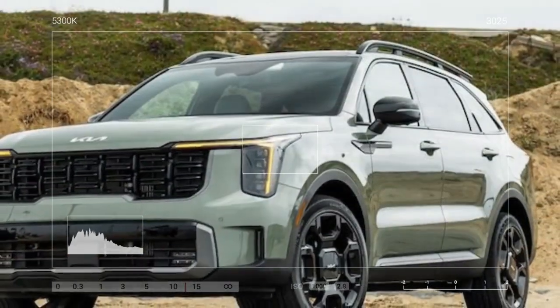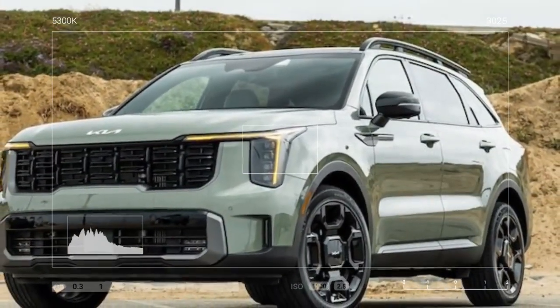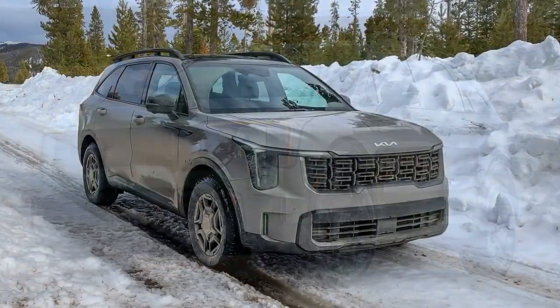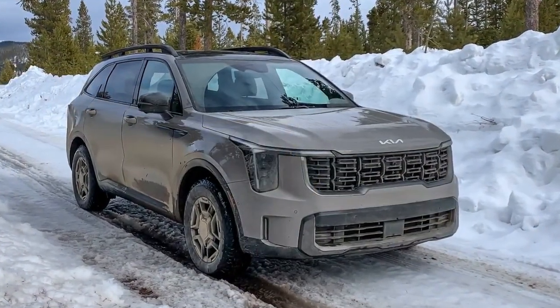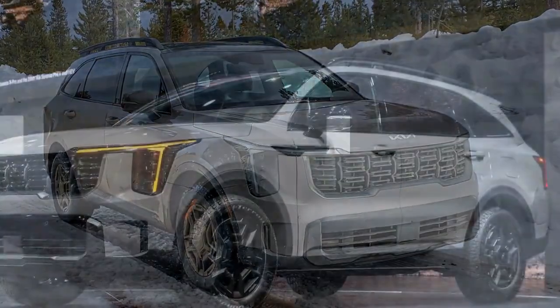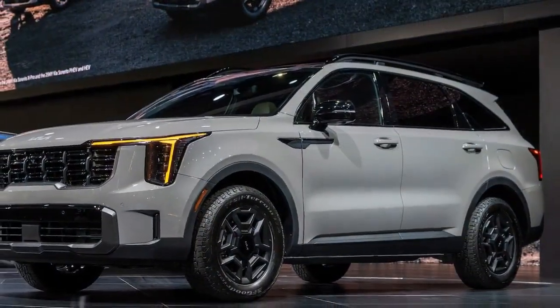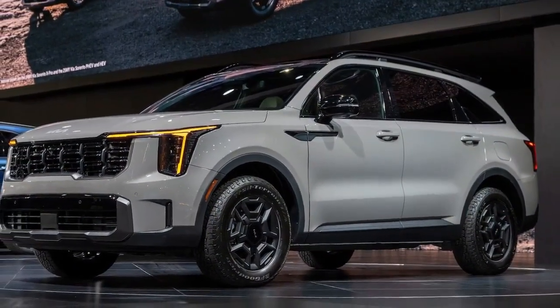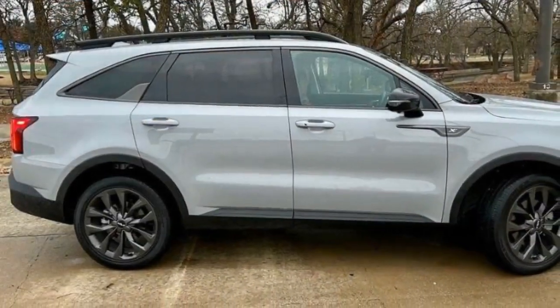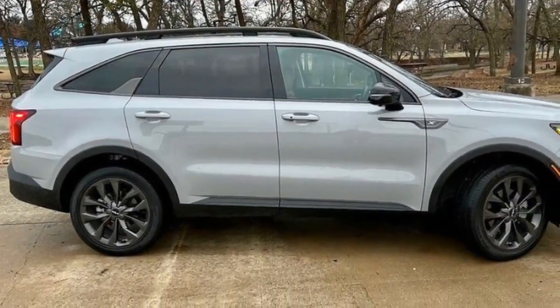Additionally, the Sorento's 20-inch wheels and lower-profile tires, while stylish, contribute to a firm ride and more body roll than anticipated. The 2023 Sorento plug-in hybrid offers a smoother ride on 19-inch wheels and has more relaxed steering. Similarly, the 2024 Sorento X-Pro, equipped with 17-inch wheels, has been praised for its comfortable ride.